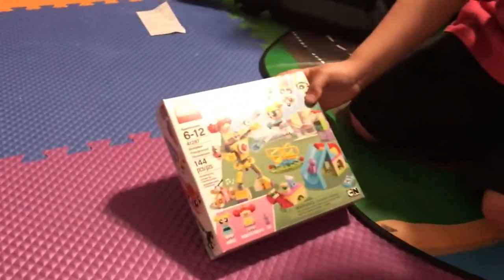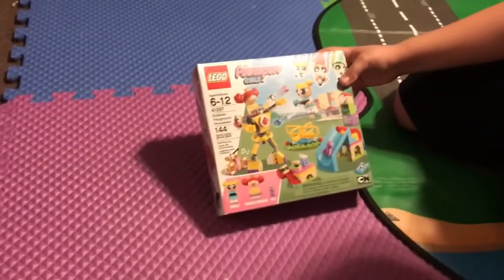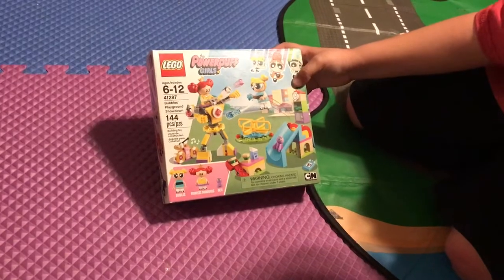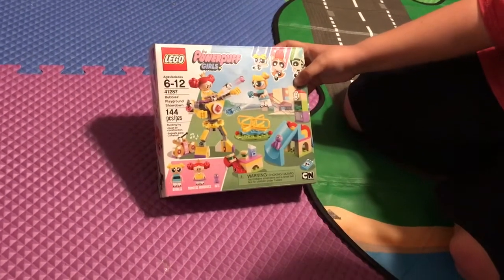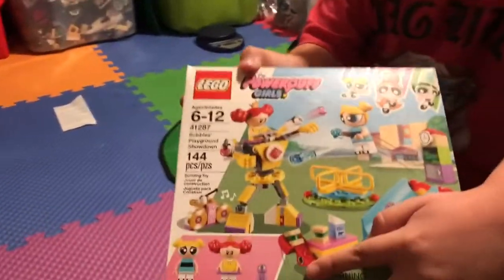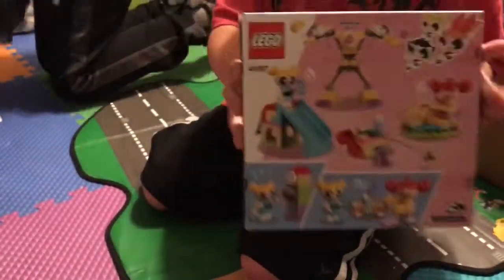We didn't know they had Powerpuff Girls sets, but apparently they do. This is the Powerpuff Girls Bubbles' Playground Showdown. The set number is 41287 with 144 pieces. Here are the characters on the front, and then the back.